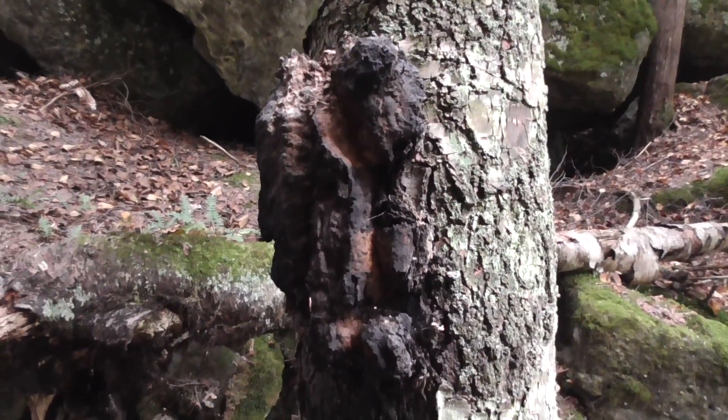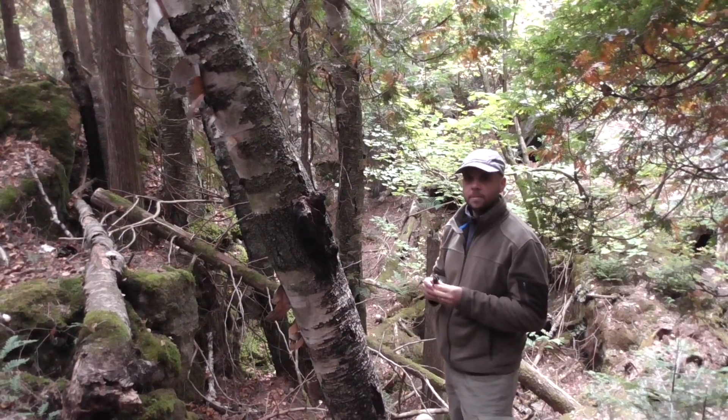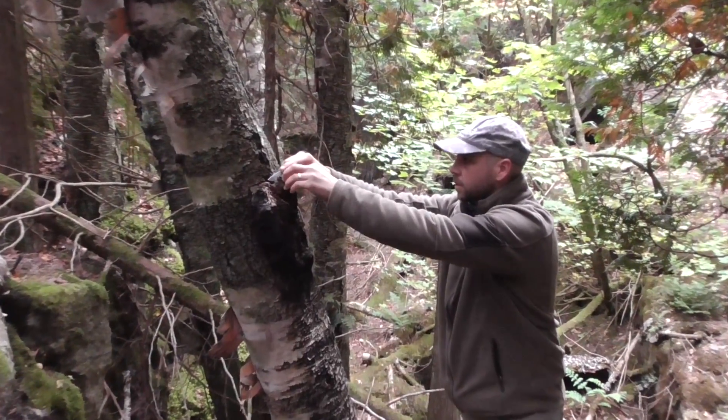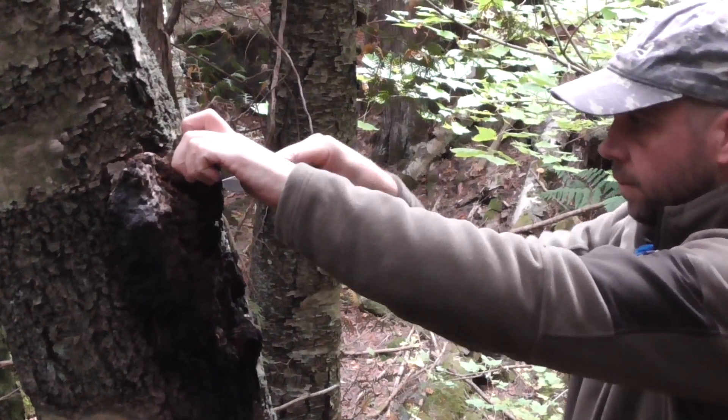We'll cut it open and see what it looks like. I'm going to try to do this without damaging the tree too much, but it's pretty tough — it's very woody.